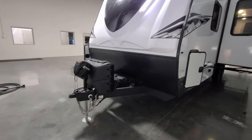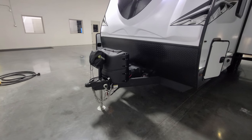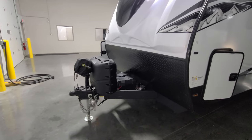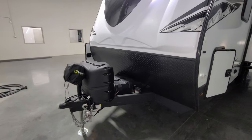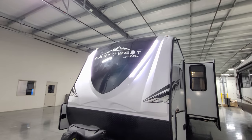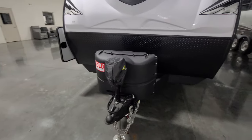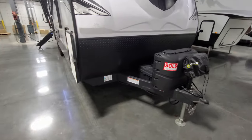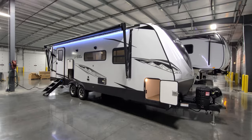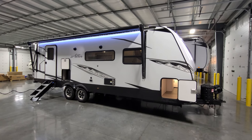Up front you have a power tongue jack with a built-in light and manual override, heavy-duty safety chains, and a two and five-sixteenths hitch ball. There are two 20-pound propane tanks with a hard bottle cover and auto-changeover regulator, lower diamond plate, and a really nice three-quarter fiberglass front cap with glow LED lights running down each side. There's also a closed underbelly. Lots of really nice features on this one — thanks for taking the time to check out the video, and be sure to check out the folks at Couches RV Nation.